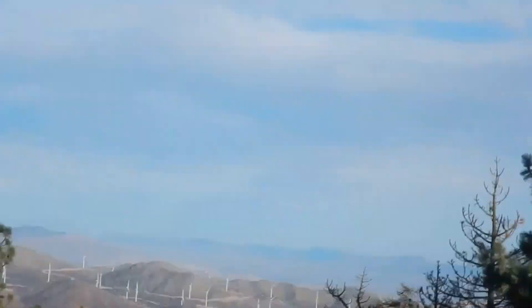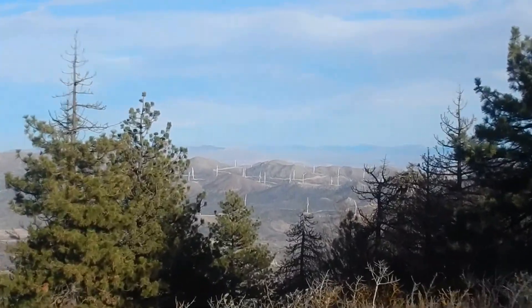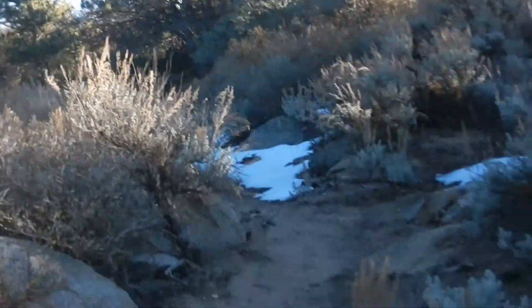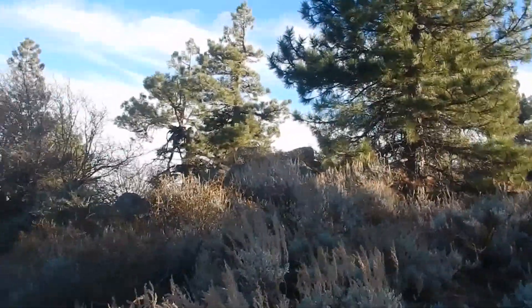And then you see the big wind farm down over there. I think I-14 is on the other side of those mountains, but actually I'm going to get to I-15. Up here again you can see all the snow on the sage. I wish I had more time here — it's a really cool place.